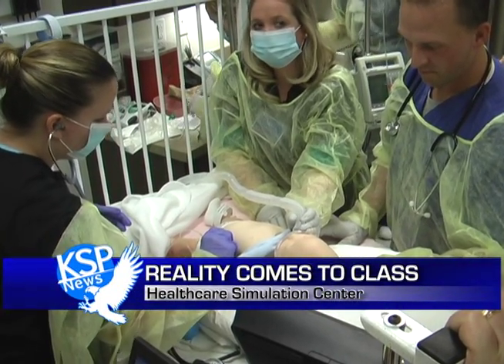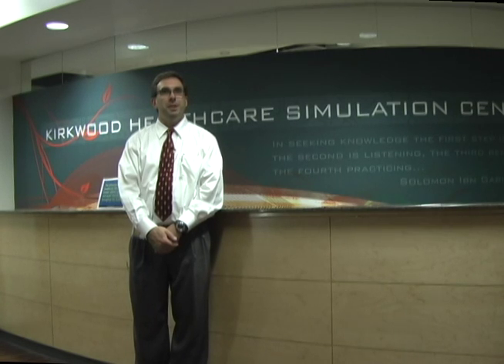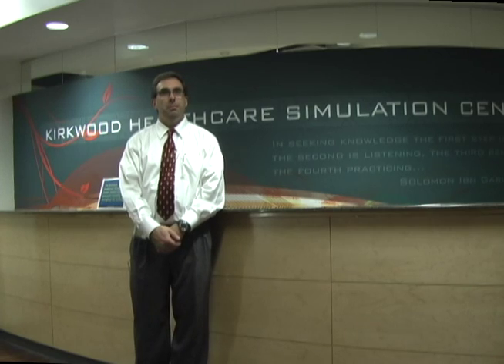Kirkwood's health science students can now get hands-on experience before they enter the industry. Mike McLaughlin, Kirkwood's Health Care Simulation Center director, said Kirkwood offers students the opportunity to work in a real-life venue.